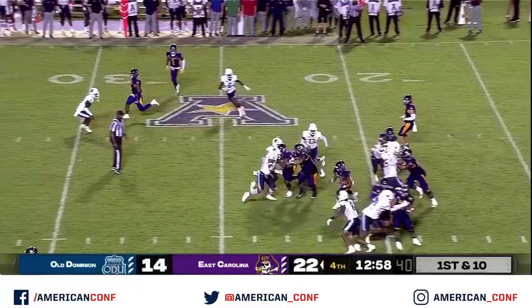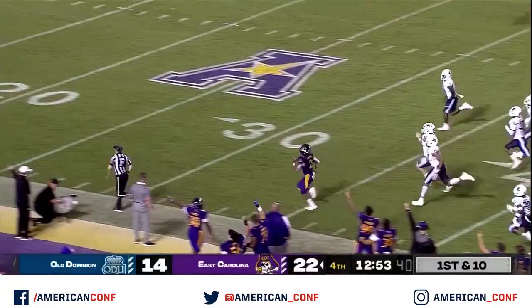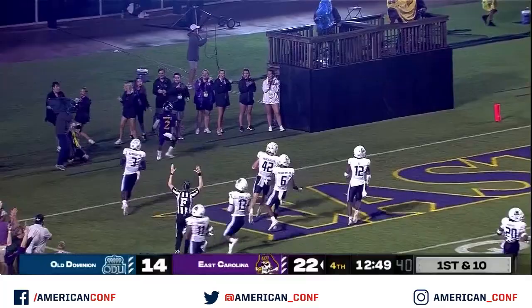Taylor's on first down. Good cut. There's the explosion of Mitchell — and there goes Keaton Mitchell. A foot race. Mitchell to the 30, they're not going to catch him. 81 yards. Touchdown!